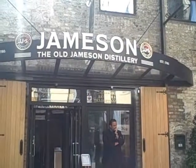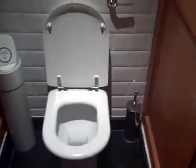And now we're at the Jameson Distillery. Here we've got a square toilet and a flush. Pull the handle.